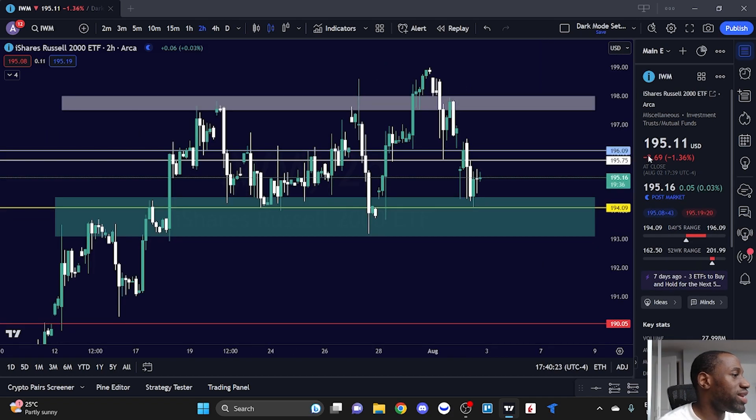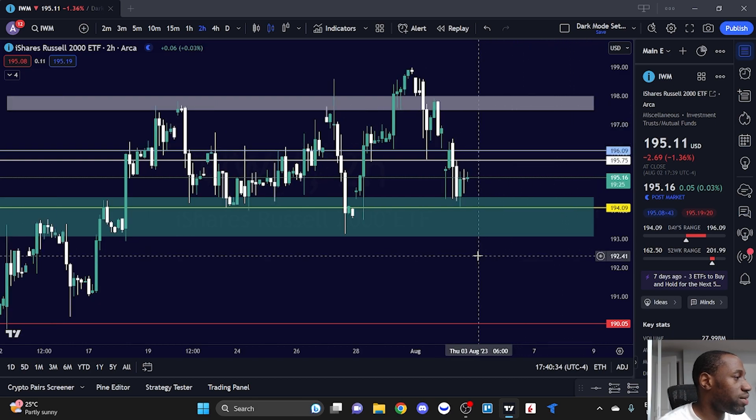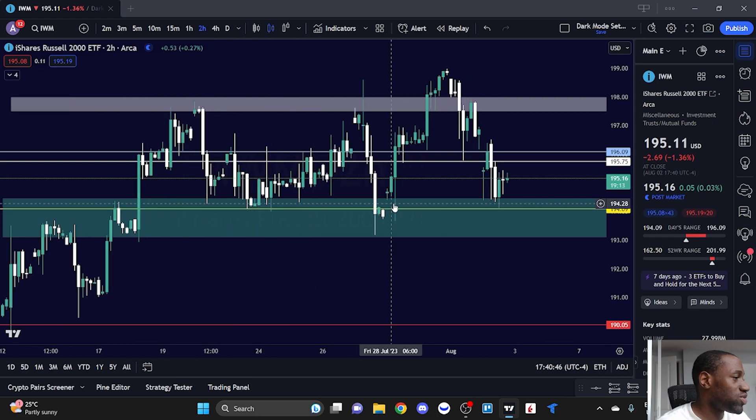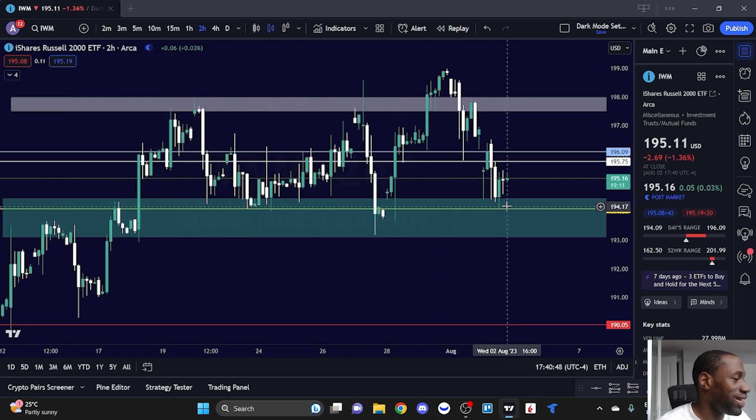Looking at IWM, it closed at 195.11, down 1.36%. The low of the day was 194.09 and the high was 196.09. On the two-hour chart, similar to SPY and Triple Q, we had a bounce off a critical support area that we've bounced from in the past. This level also served as previous resistance, which is why the 194.09 area was important — that bounce was very significant.